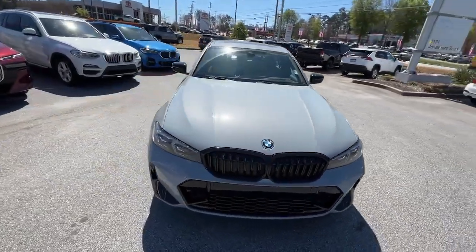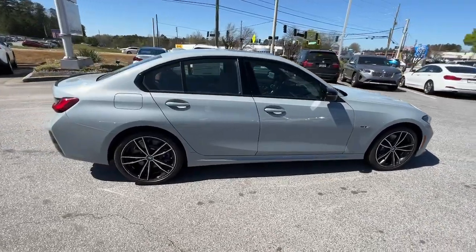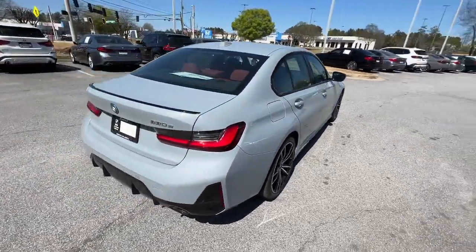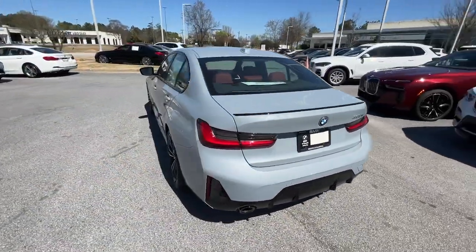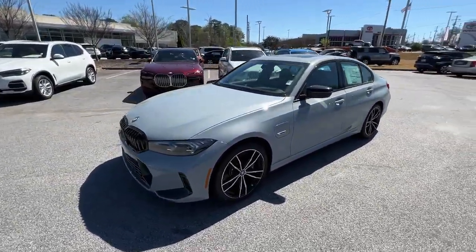Hop into the 2023 BMW 325i. Treat yourself to a test drive today. Our staff will toss you the keys and give you an outstanding customer experience. The following are some of this vehicle's highlighted options.